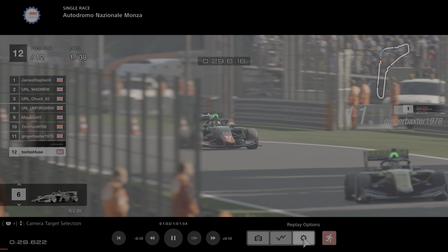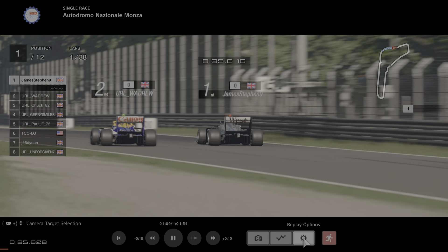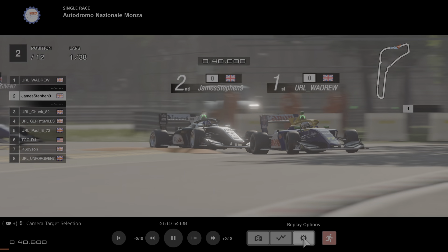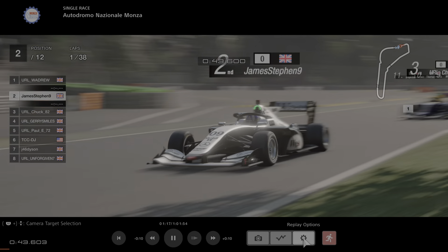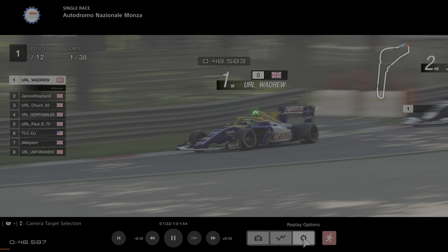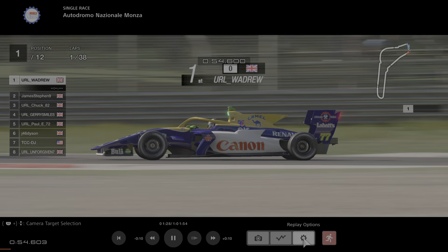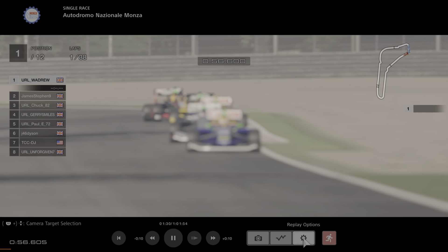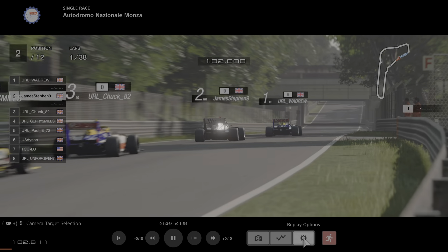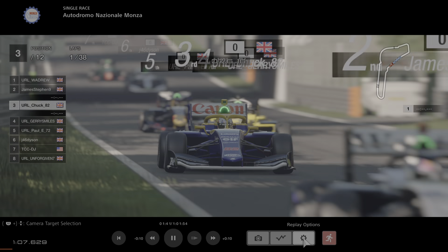It was always going to happen, but back up front James Stevens takes up the lead with Wadrew attacking him. Up the inside goes Wadrew into first place — good pass, good move. So Wadrew takes up the lead, then James Stevens, Chuck, Jerry, Paul still in 5th. A small gap back to Jay Dyson who's had an excellent start — he was at the back of the pack but he's up to 6th already, having avoided all that messing around at turns 1 and 2.